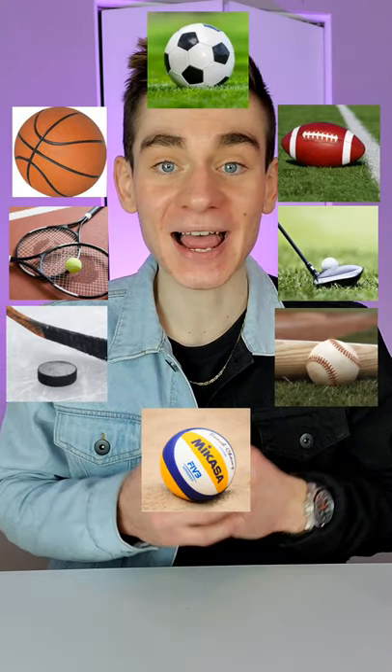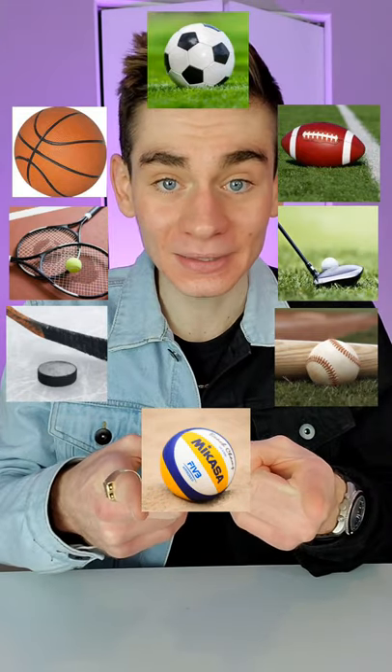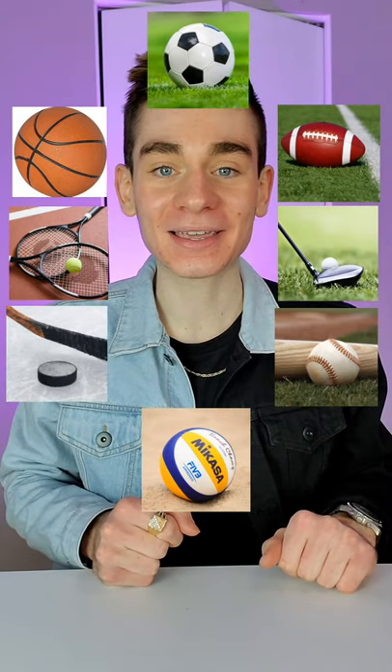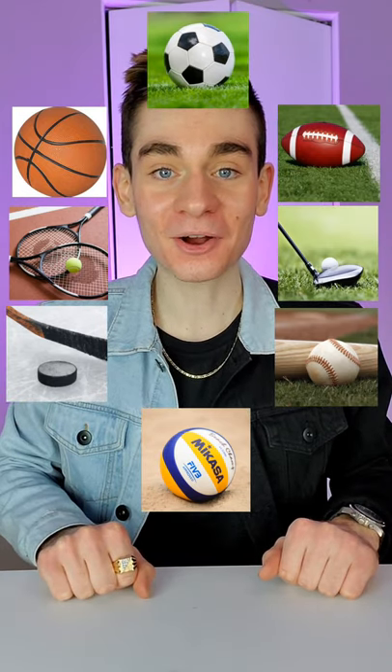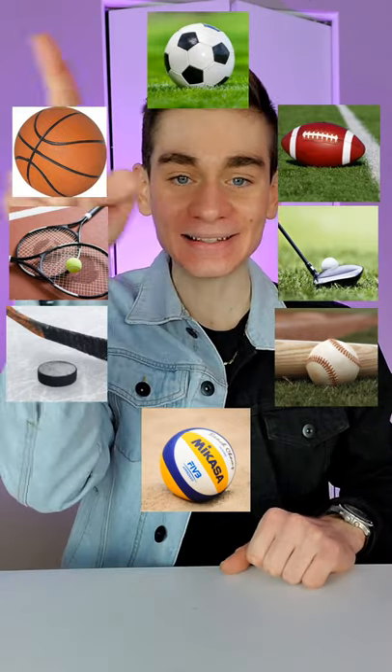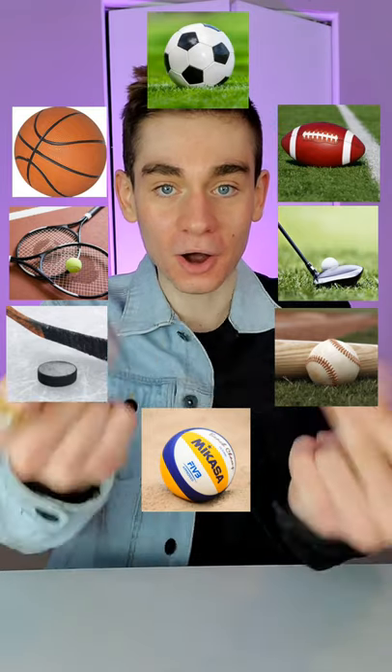These are some of my favorite sports and I know exactly which one you're going to pick. To start things off, choose your favorite sport and double tap to lock it in. Now from the sport that you're on, think of any number from 1 to 10 and move that many spaces in any direction around the circle. Go!